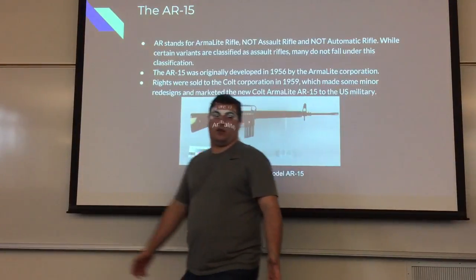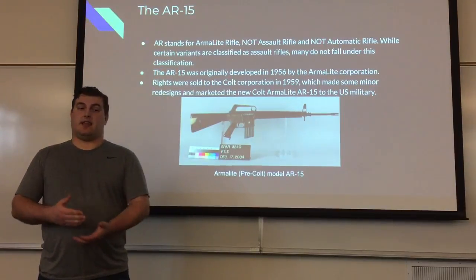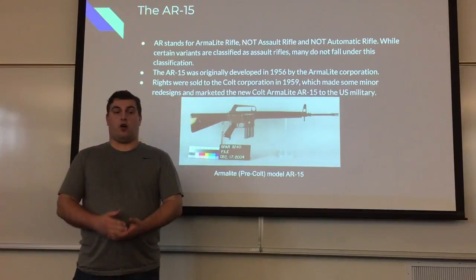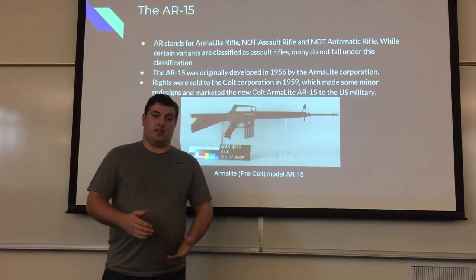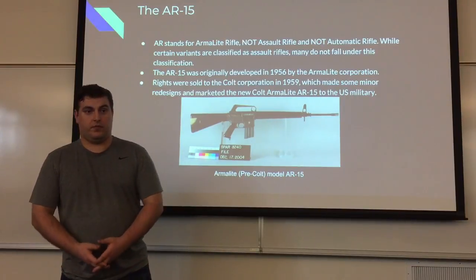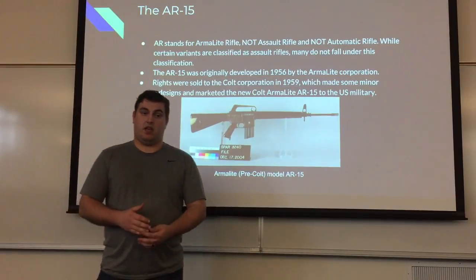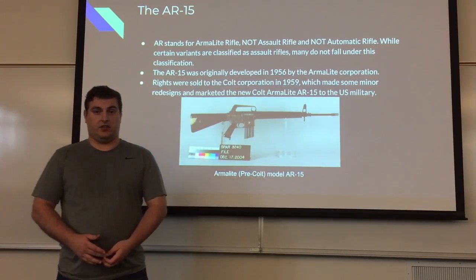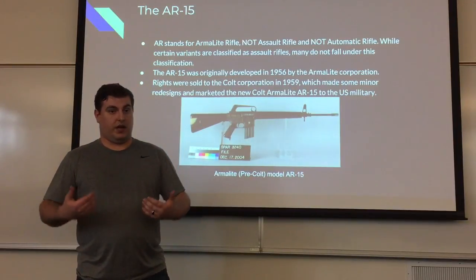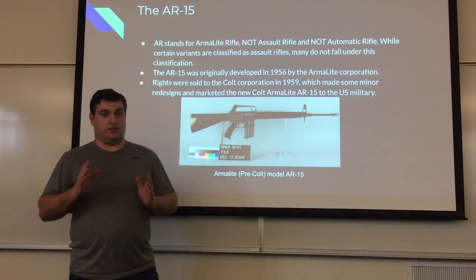AR-15. Big misconception: AR does not stand for assault rifle, it does not stand for automatic rifle. It stands for Armalite rifle. It was originally developed in 1956 by the Armalite Corporation — that's why it's called Armalite rifle. Now, while certain variants are classified as assault rifles, many do not fall under this classification. For example, the M4, which is the standard-issue weapon of the U.S. Army and the weapon I used, is actually a carbine — its barrel is too short to be classified as an assault rifle.